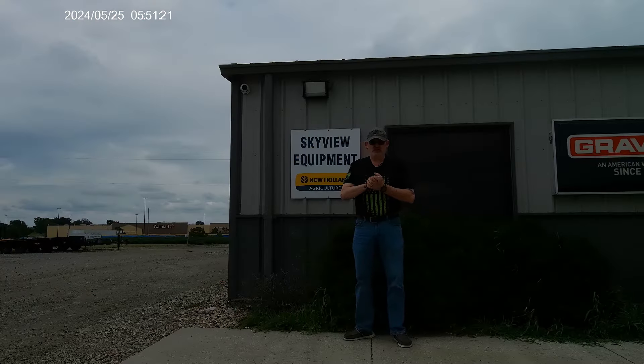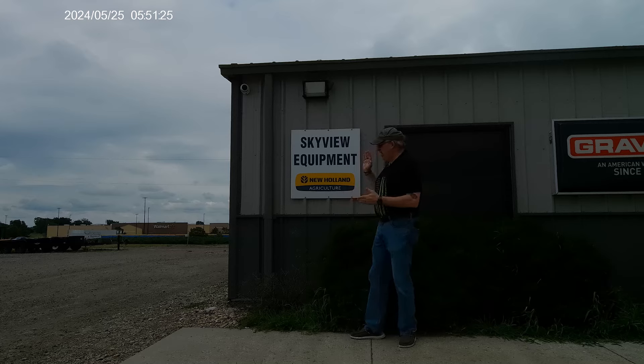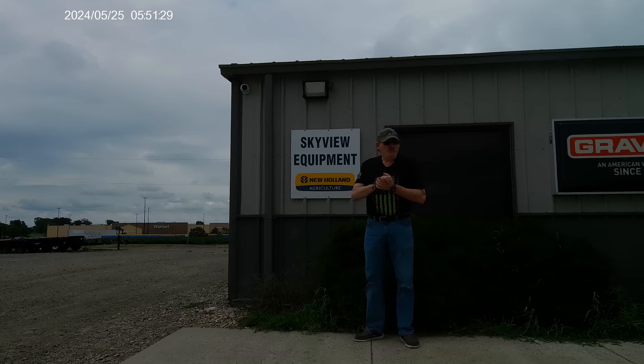All right campers, we're in Hiawatha, Kansas on the west side of town at Skyview Equipment, a New Holland dealer. We're going to take a look around the lot. There's nobody here today — it's Saturday — but we're going to take a look at some of the New Holland equipment. They've got some other equipment too; I saw a John Deere combine and a couple of Case tractors.